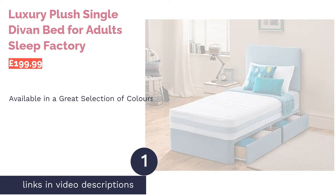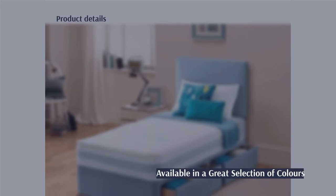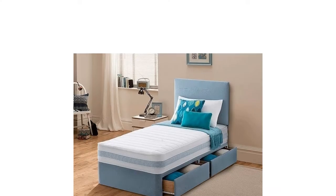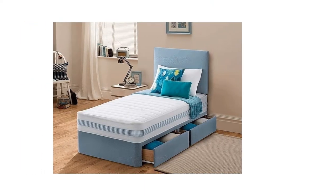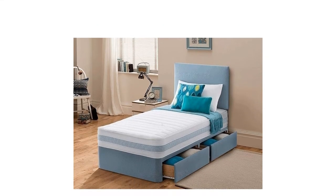The first product on our list is the Luxury Plush Single Divan Bed for Adult Sleep Factory. If you like bright colors, this is the bed for you. Most frames designed for adults come in subtle shades like gray and black, but this one is available in a range of bold tones including blue, pink, and yellow. It's an inexpensive option that includes a mattress, base, and headboard.